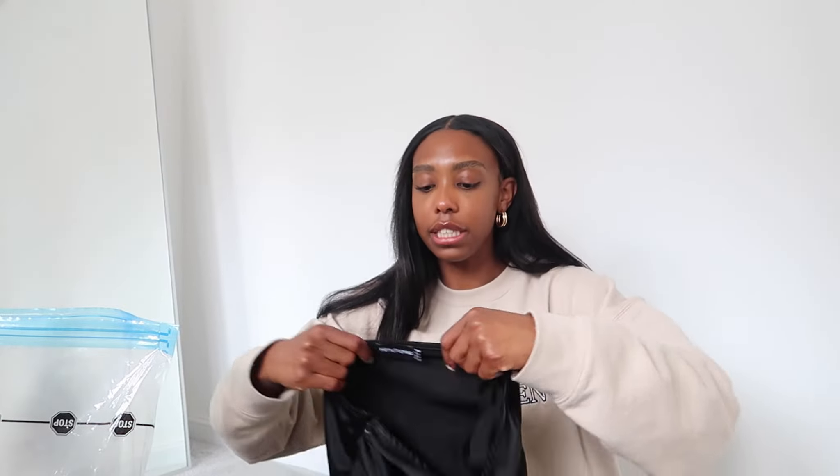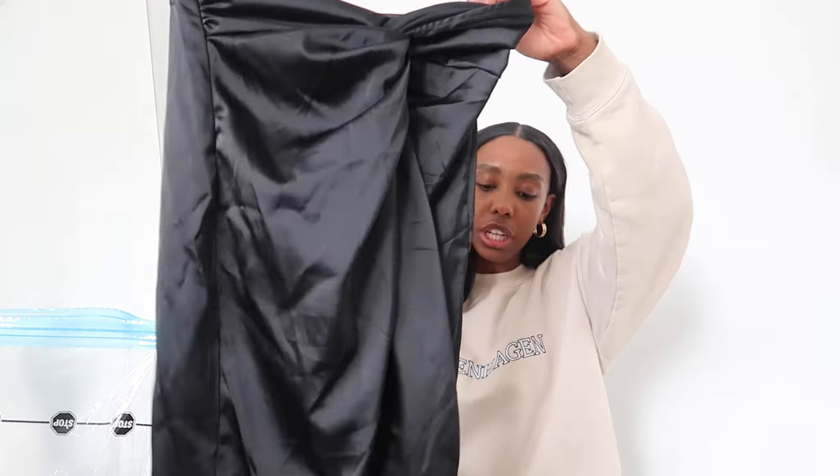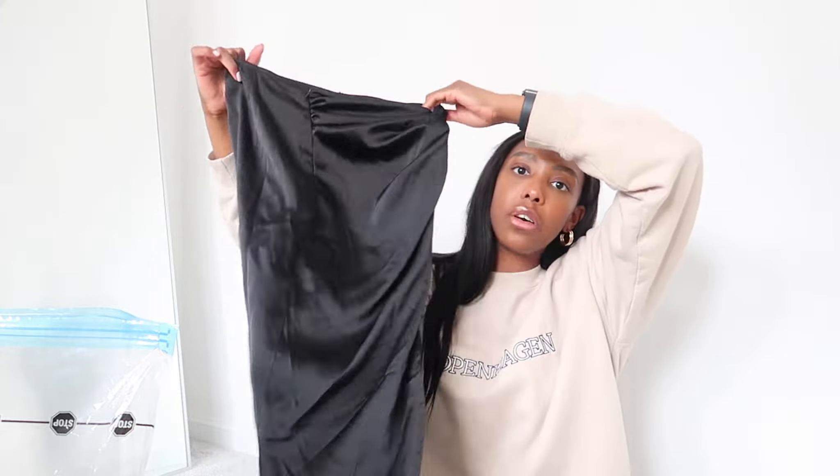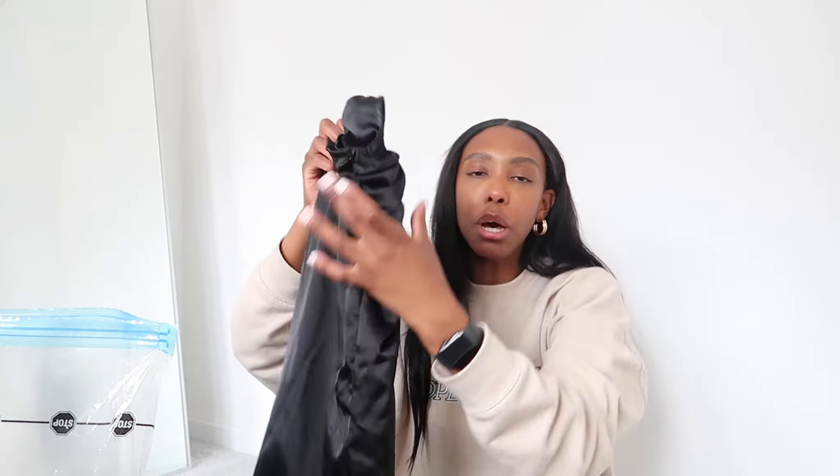I was looking for this skirt — I'm obsessed with it. It's the most amazing gorgeous maxi skirt. Satin with a beautiful knot detail. This will go so gorgeously with a little bandeau or crop top, just for walking around town in the daytime. I think that's a really fabulous piece.